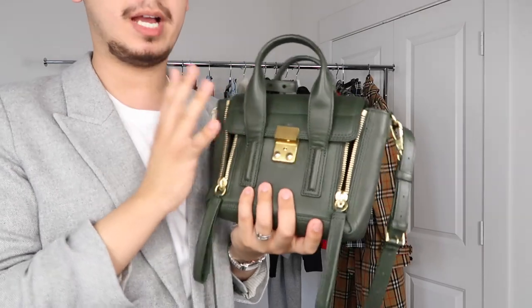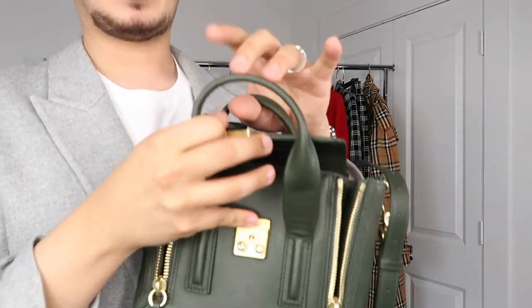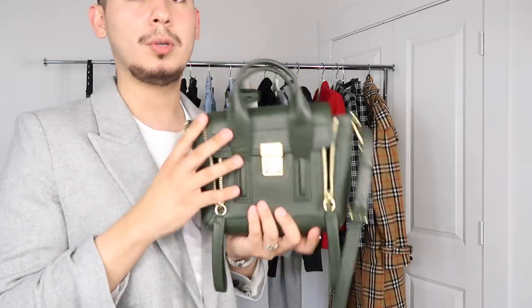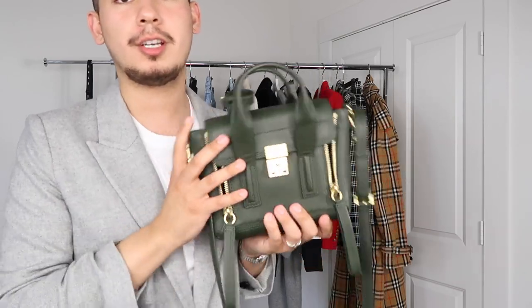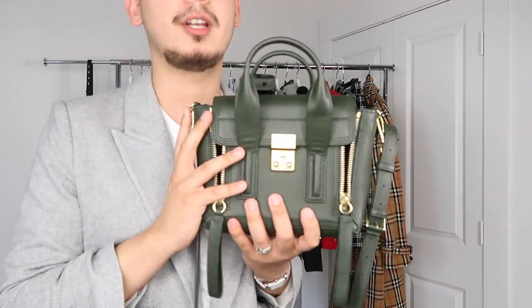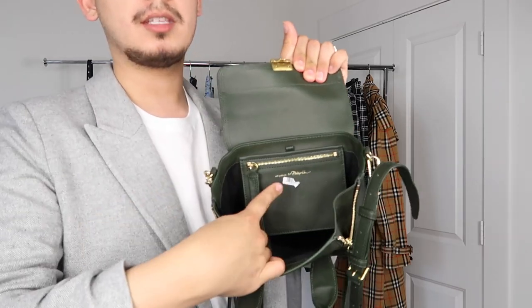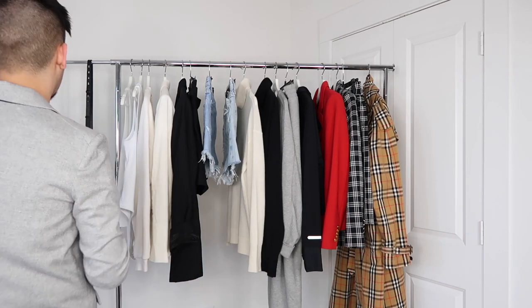From this round of Rent the Runway, the first piece is this Philip Lim Pashli bag in a beautiful green color with gold hardware. I referenced it from a video on 'it bags.' I always wanted it but could only afford the Target version back in the day, so it's a fun nostalgic moment. I can return it at Nordstrom — they just scan it and I'm done. After five months I honestly can't say anything wrong about Rent the Runway.